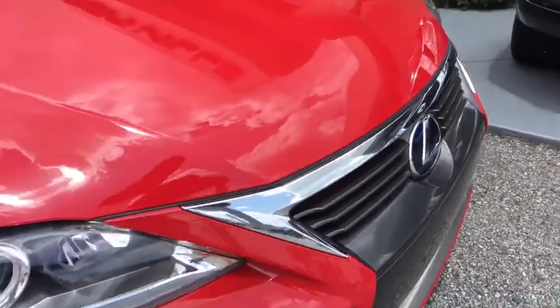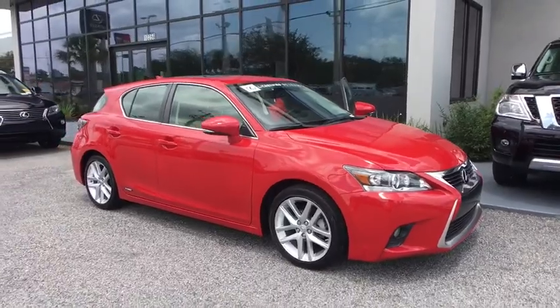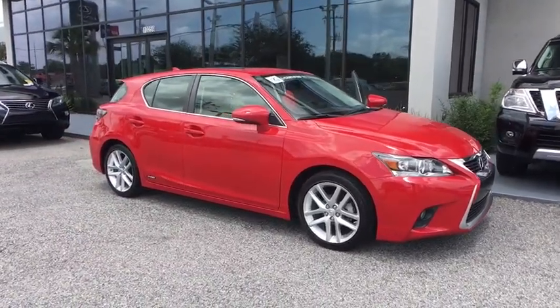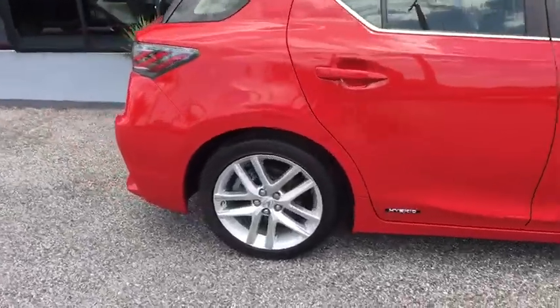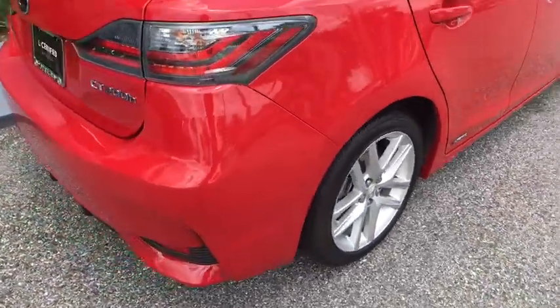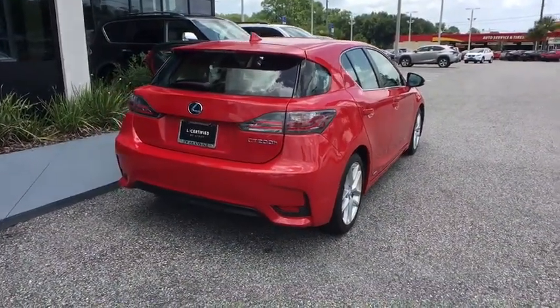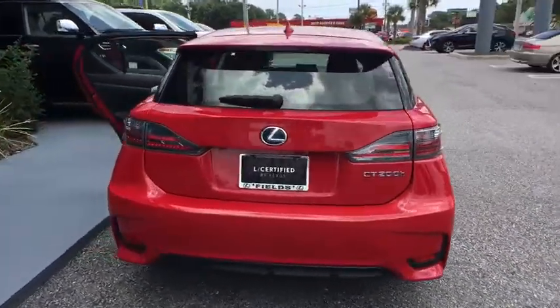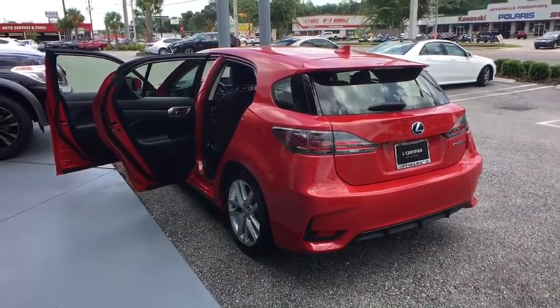The 2014 CT200H. The Lexus CT200 Hybrid pairs exceptional fuel efficiency and superior handling ability with aggressive styling to create a luxury hybrid vehicle that looks great and handles even better. Going green never felt and looked so good. This vehicle has less than 50,000 miles. Here are some of this vehicle's great options.